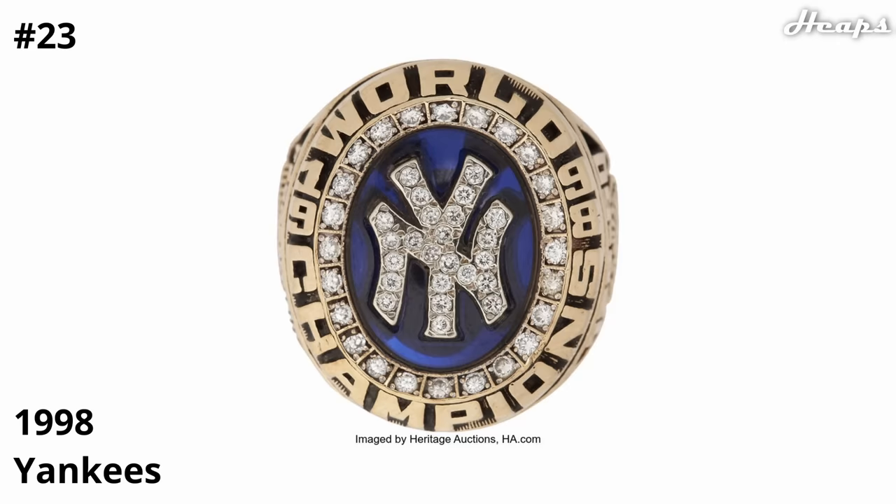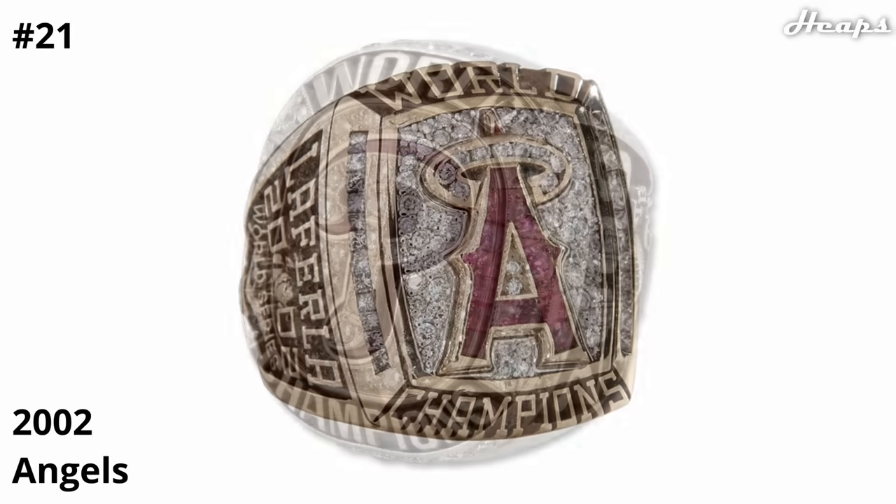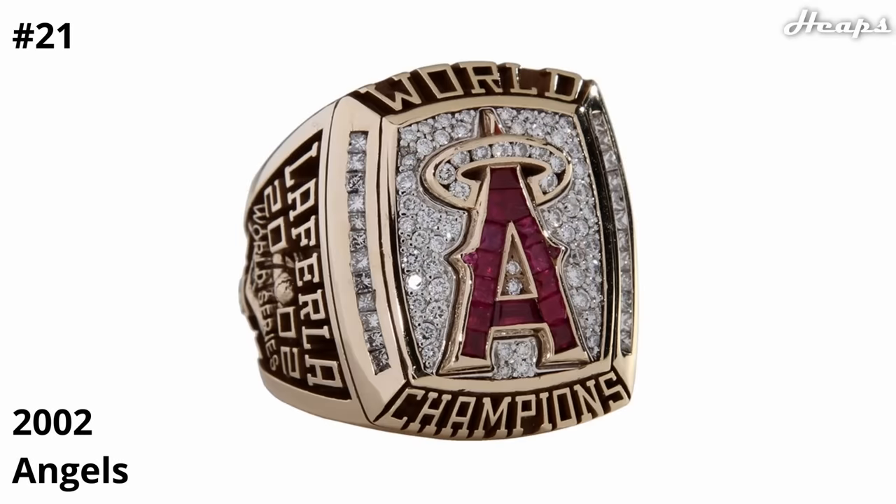At 22, we have the 2008 Phillies ring — very simple, Phillies logo in the center, white diamond background, but that Phillies red helps break apart the logo from the background and it looks really nice. At 21, we have the 2002 Angels ring. The logo in the center is beautifully depicted, with rubies filling it up and the gold outline, as well as that diamond halo around the top of the A. The rest of the ring is pretty standard as far as diamonds and outline go, but it really comes from the logo.